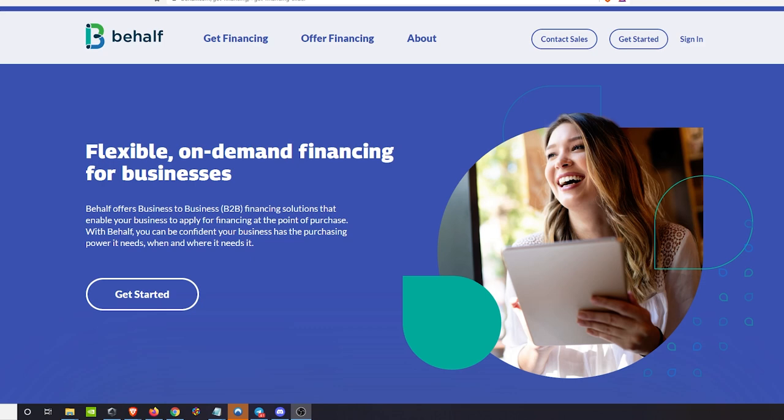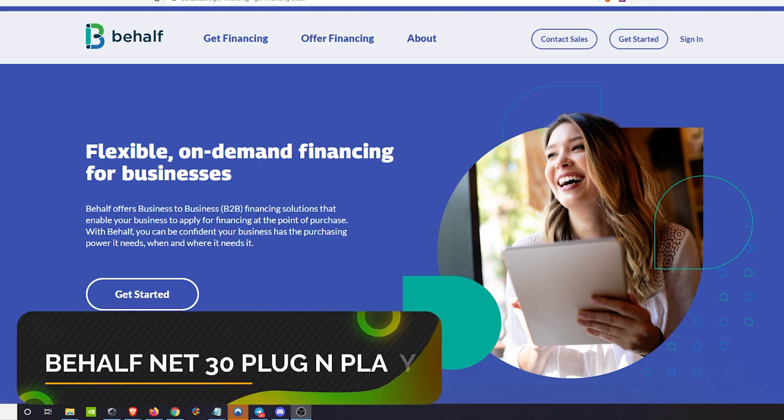What's up YouTube, welcome back to the Wallet Monkey channel where we give you all the credit intel you need to grow your wallet. Today I want to cover a business net 30 to 120 day solution called Behalf.